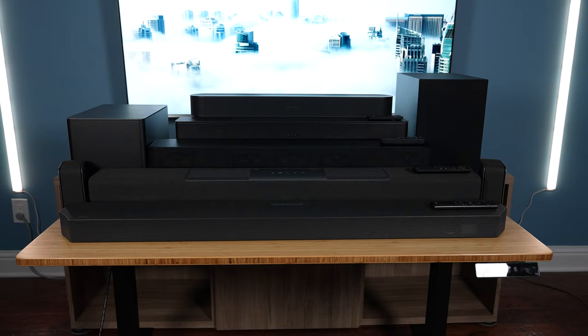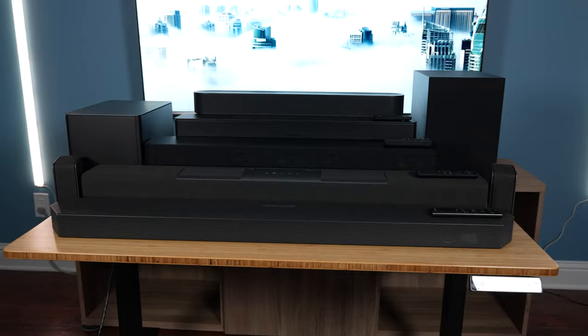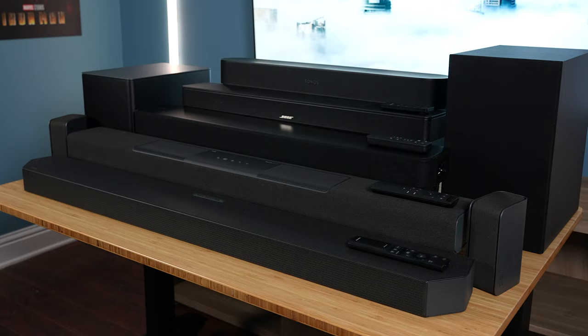Hey everyone, today we'll be looking at 5 of the top rated soundbars under $500. I've done a lot of videos on the best high-end soundbar systems, but I've been wanting to cover some of the amazing mid-range options that are on the market.